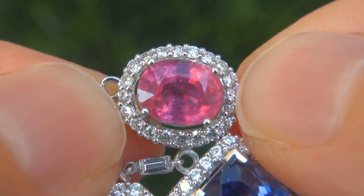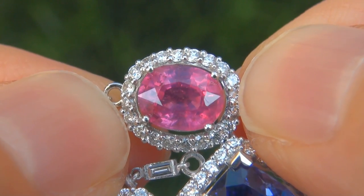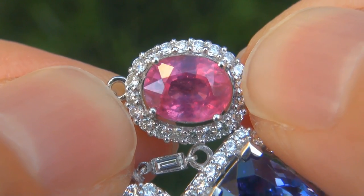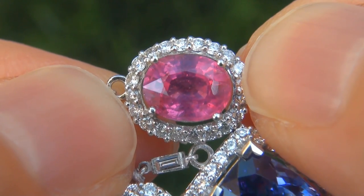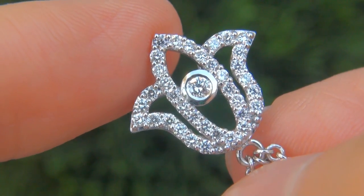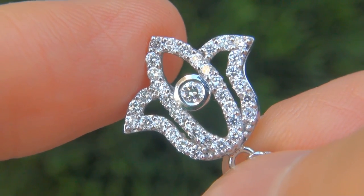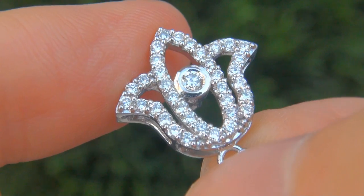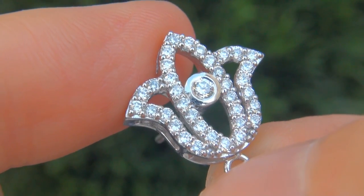These highly collectible earrings come to us from a local consignor who asked for our assistance in selling her lifetime jewelry collection due to difficult personal and financial times. The earrings were recently evaluated by GIA, which is the world's foremost authority in gemology, and the report will be included with your purchase.